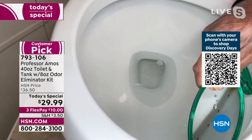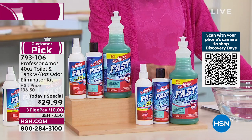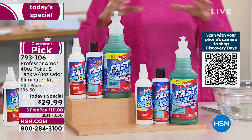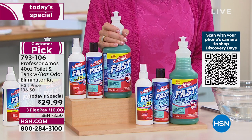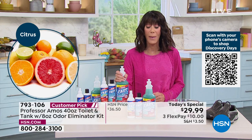Just so everybody knows, Amos III, we have two different scents. We have fresh breeze, which is way more popular, and then we have the citrus. This is a big, big, big customer pick. I invite you to go to hsn.com and read the reviews — 4.5 stars at hsn.com.